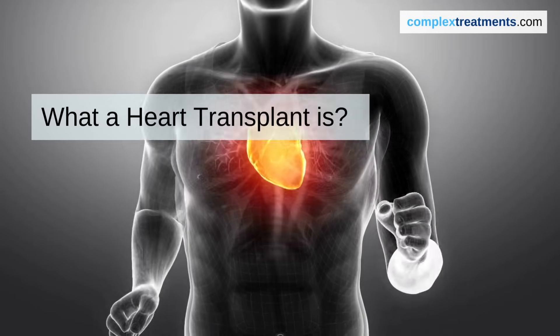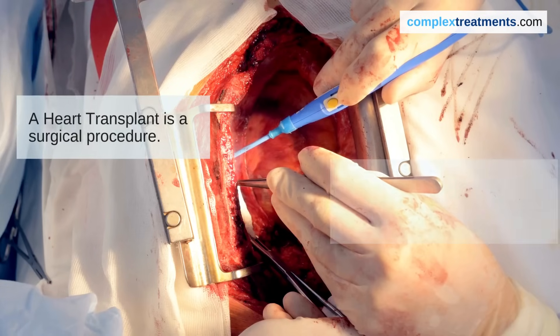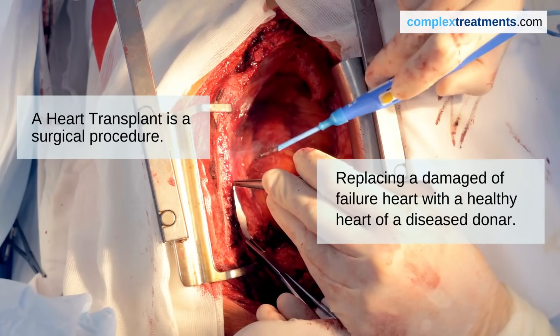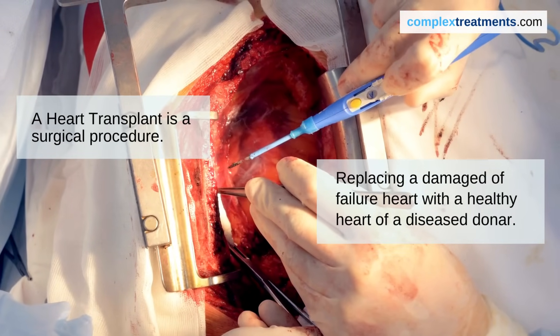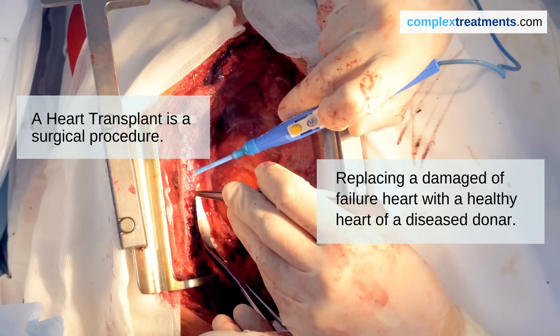Let's understand what a heart transplant is. A heart transplant is a surgical procedure where a damaged or failing heart is replaced with a healthy heart from a deceased donor. It's like changing a broken engine in a car with a new and functional one.